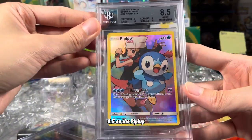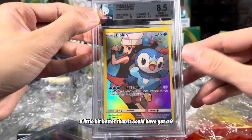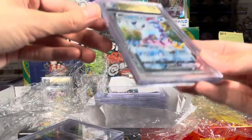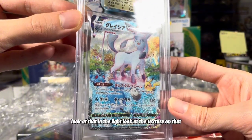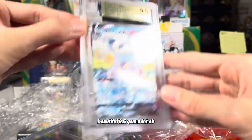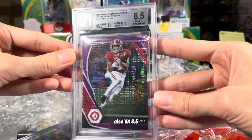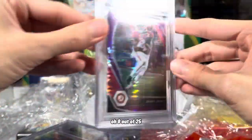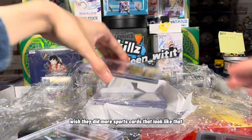This is for Paige — 8.5 on the Piplup, but the picture just needed to be centered a little bit better or it could have got a 9. Still a Near Mint to Mint Plus, 8.5. This is also a gorgeous card — look at that in the light, look at the texture, look at the holographic-ness. Glaceon VMAX, beautiful, 9.5 Gem Mint. One support card — Jerry Judy, also an 8.5, and I believe that's numbered 8 out of 25. Very cool looking sports card. I wish they did more sports cards that look like that.